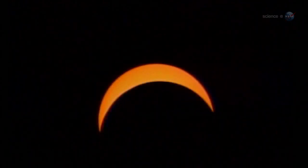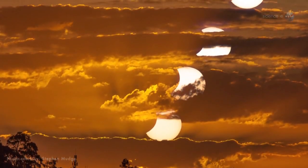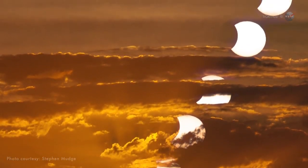A total eclipse is when the moon passes directly in front of the sun, completely hiding the solar disk and allowing the sun's ghostly corona to spring into view. A partial eclipse is when the moon passes in front of the sun off-center, with a fraction of the bright disk remaining uncovered.